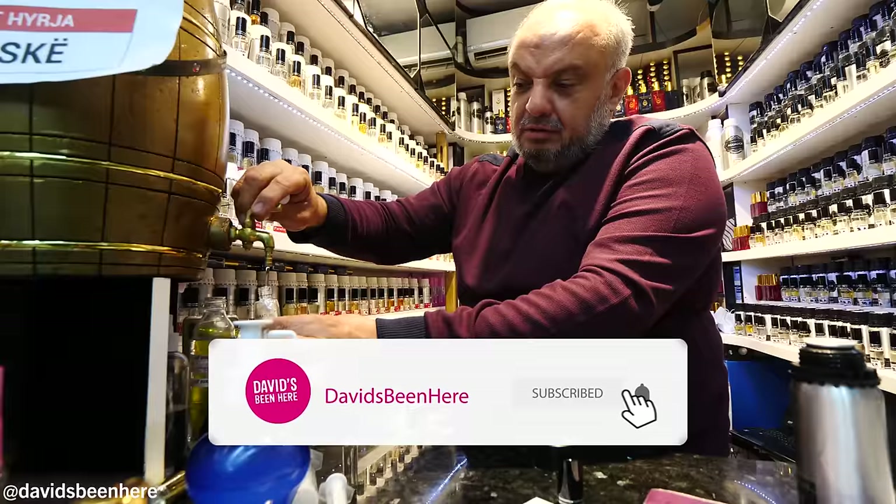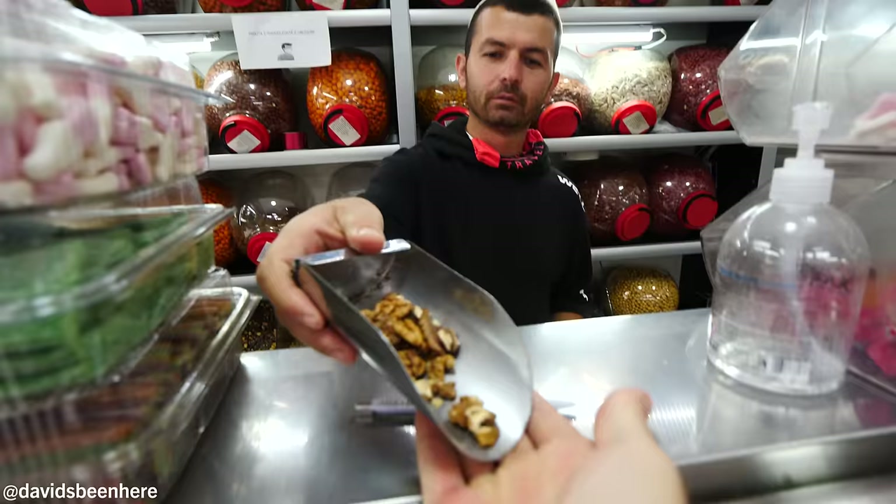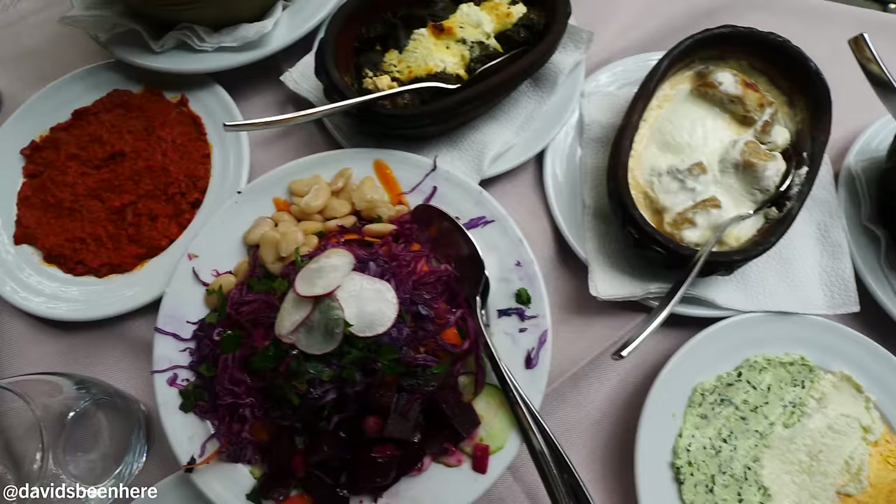This morning we're going to see how they make traditional goods — food, jewelry, etc. And after that, we're going to eat some delicious Kosovo food at Restaurant Tiffany. So the first half of the day, we'll use it to explore the best shops of Prizren. What do they offer?